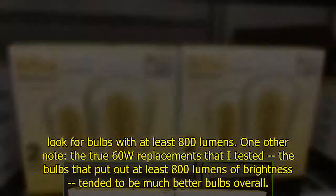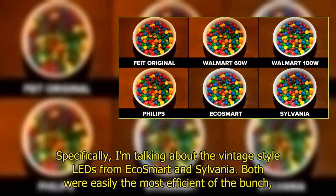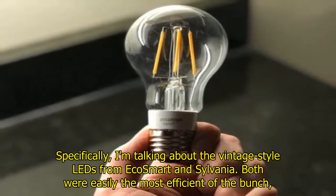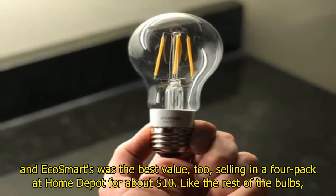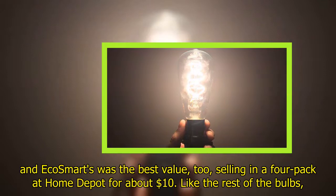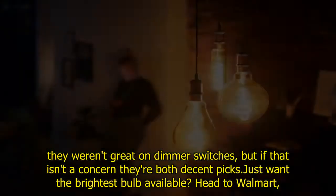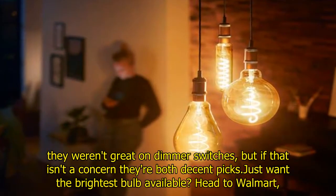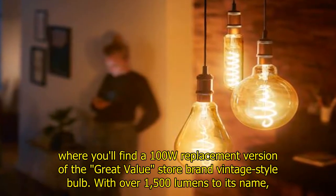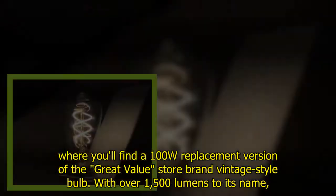The true 60W replacements I tested — bulbs that put out at least 800 lumens — tended to be much better bulbs overall. Specifically, the vintage style LEDs from EcoSmart and Sylvania were easily the most efficient of the bunch. EcoSmart was the best value, selling in a four-pack at Home Depot for about ten dollars. Like the rest of the bulbs, they weren't great on dimmer switches, but if that isn't a concern, they're both decent picks. If you just want the brightest bulb available, head to Walmart where you'll find a 100W replacement version of the Great Value store brand vintage style bulb with over 1,500 lumens — it's the brightest vintage style bulb I was able to find at retail.